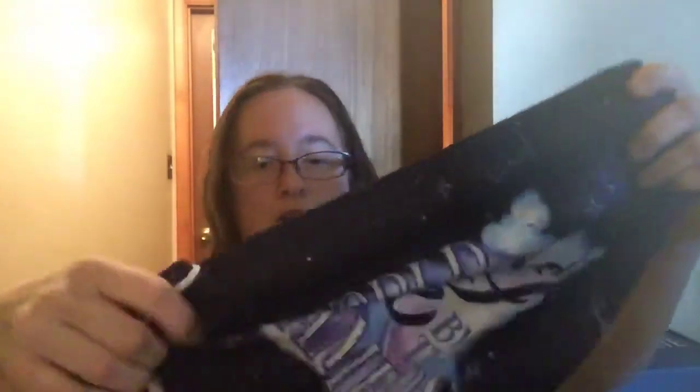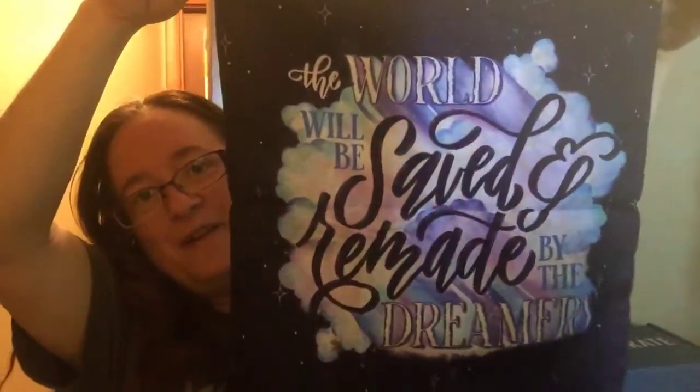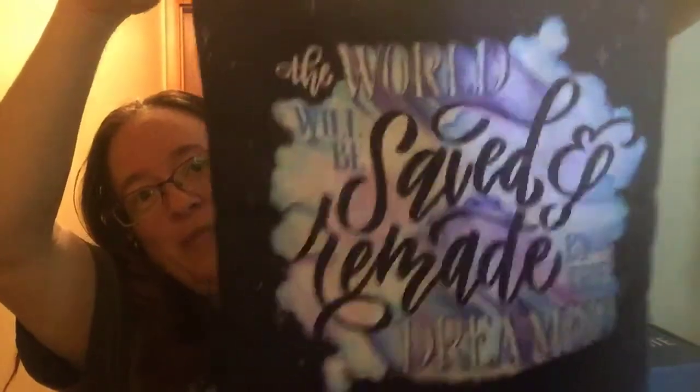The next thing is — I think it might be a pillowcase or a bag or a tea towel. It is a pillowcase because it has a zipper on the bottom here. But it says 'The world will be saved and remade by the dreamers.' That's so pretty — all my favorite colors in it. Purples and blues and pinks.